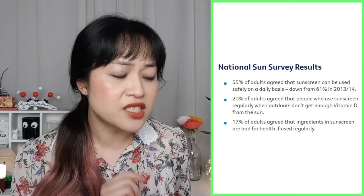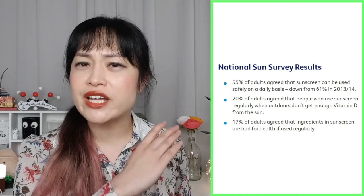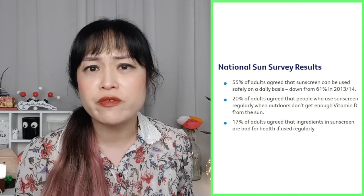I even came across a brand that uses butyloctyl salicylate and is actually telling people to apply pea-sized amounts to their hands, rub their hands together, and pat it into their body. A pea is about half a mil — you are meant to apply a shot glass, 30 ml, to your body. No one is applying 60 peas and rubbing their hands together and patting it in. I don't think I'm even exaggerating when I say clean beauty is literally killing people. There was a survey done in 2017 in Australia, and they found that only 55% of adults agreed that sunscreen could be used safely on a daily basis, down from 61% in 2013 and 2014.